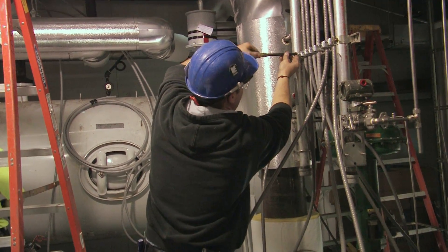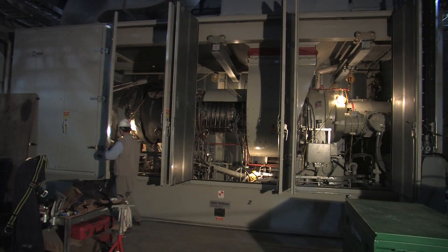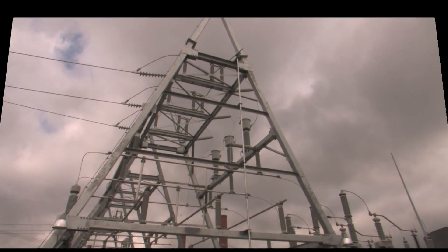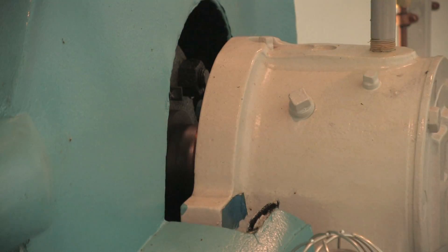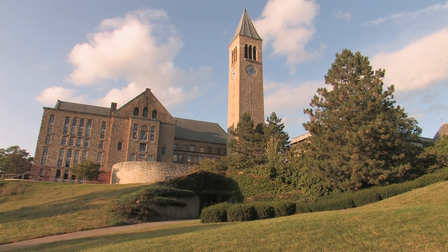Cornell has developed projects that together create a visionary path towards Cornell's environmental goals, including a co-generation plant, a cooling station that relies on lake water, and the addition of photovoltaics, just to name a few.